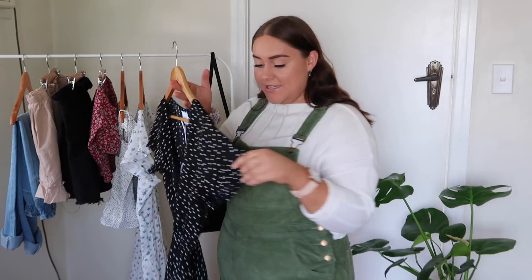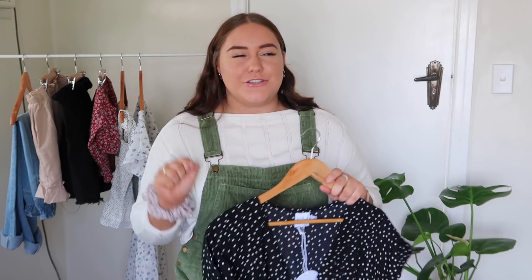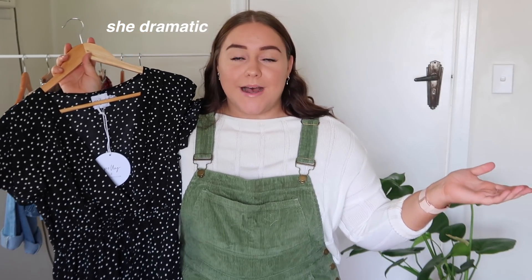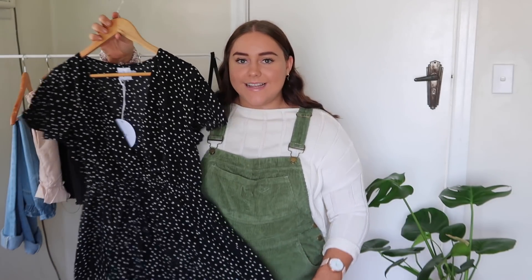Moving on, I have a couple of dresses. I picked up this black and white polka dot one which I think is super cute. I have an engagement party coming up, and I was looking through my wardrobe and I have absolutely nothing to wear. All I own is t-shirts and shorts, so I thought I might pick up a cute little fancier dress and I thought this one was so cute.